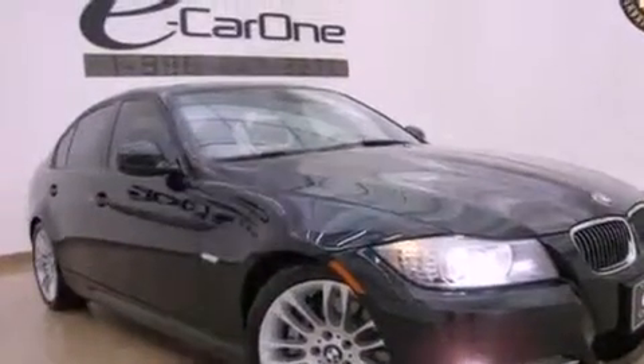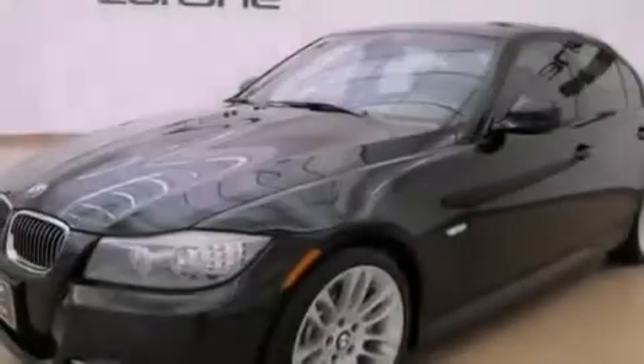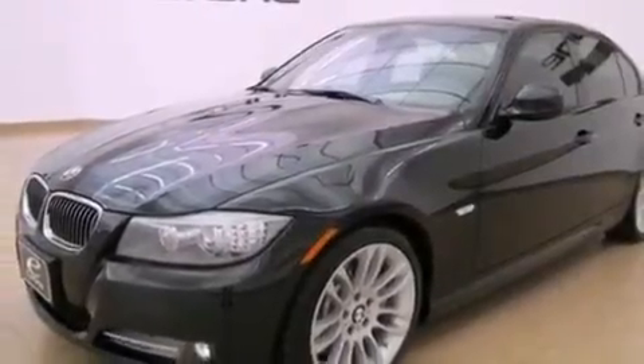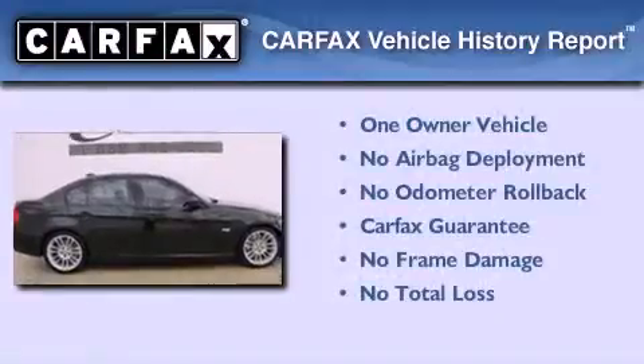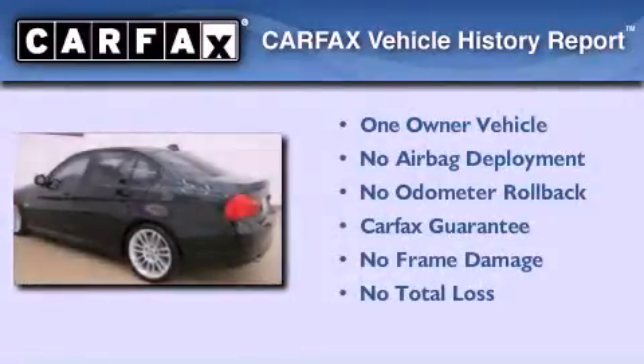With an EPA estimated rating of 36 miles per gallon on the highway, this vehicle helps leave money in your pocket where you want it. This BMW has had only one owner, and it qualifies for the Carfax buyback guarantee.